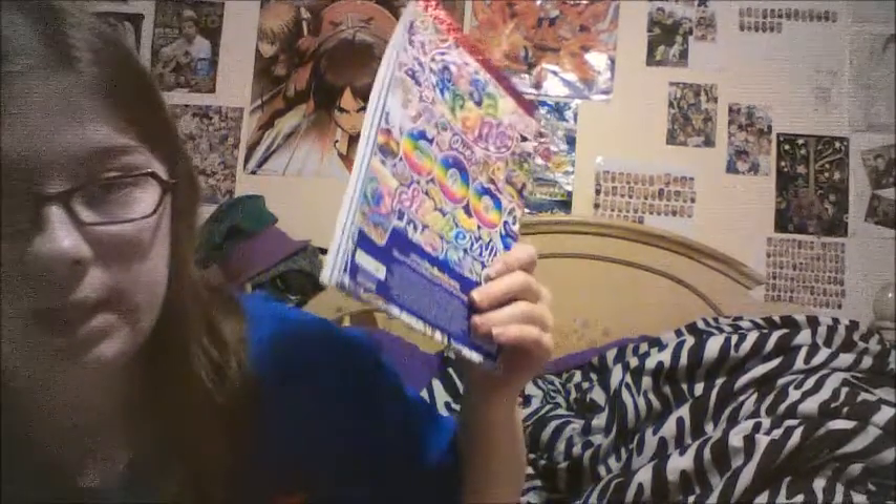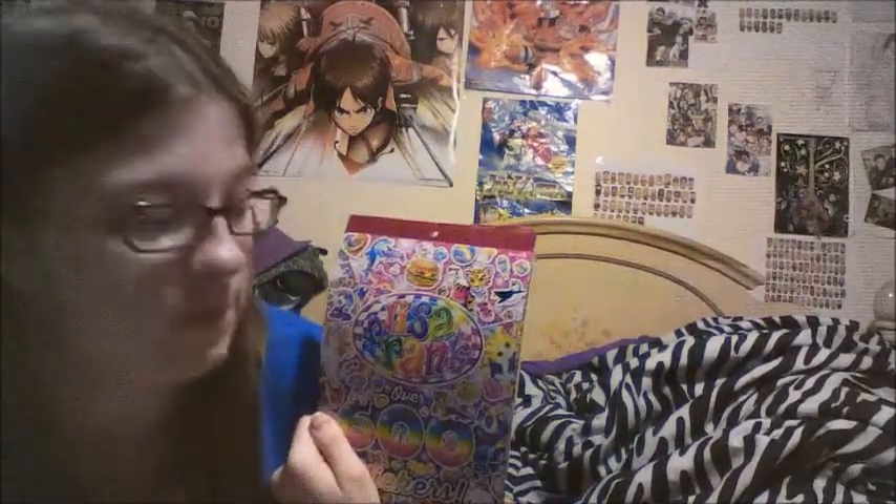This Lisa Frank pack says it has 600 stickers in it and five sheets. It's got all your popular Lisa Frank characters. How many of you guys even know what Lisa Frank is? How many of you used to collect the stuff? Feel free to comment down below if you're familiar with this, if you grew up with every single girl in your class having almost the same folder or binder. I'm not bashing anybody that's not familiar — I'm just curious to know if other people were as colorful as we were in my elementary school.